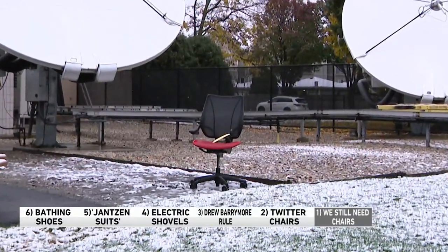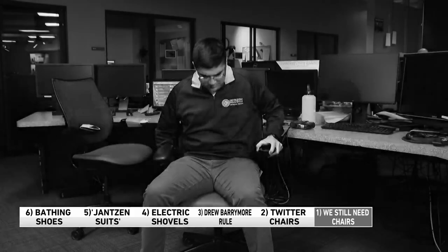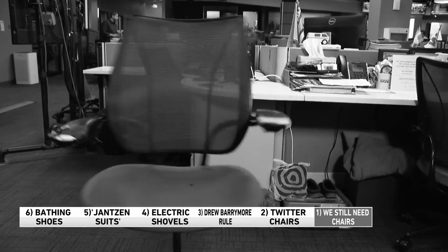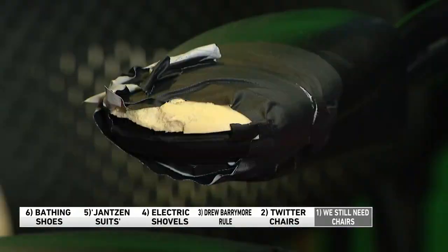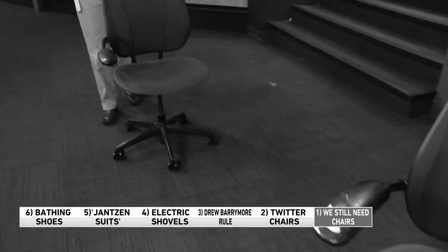Number one — in case you didn't know, we really, really need those Twitter chairs. [singing] 'In the arms of the angel, fly away from here, from this dark old newsroom and the endlessness that you feel...' Are they still sitting in there? Oh yeah. So this had no effect? We got new chairs — they just went to other news stations, all lined up in the hallways.